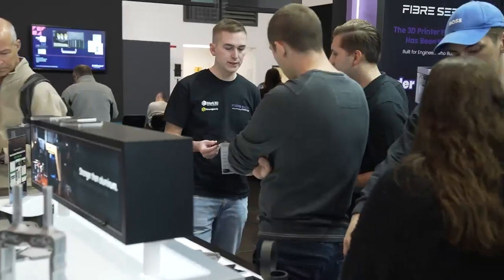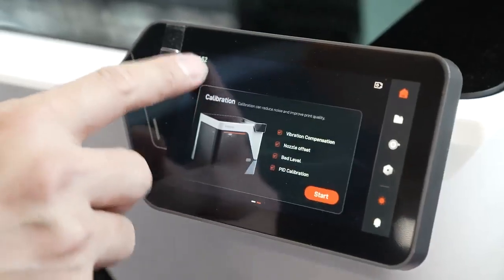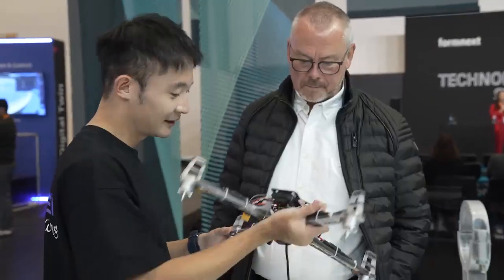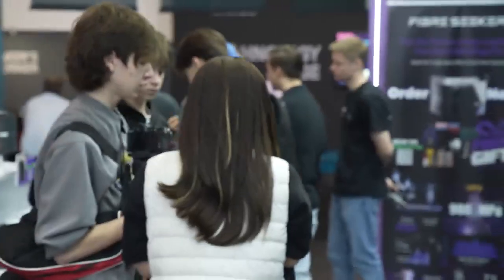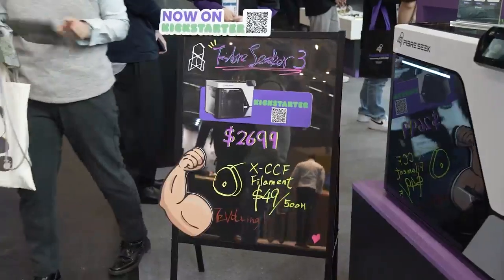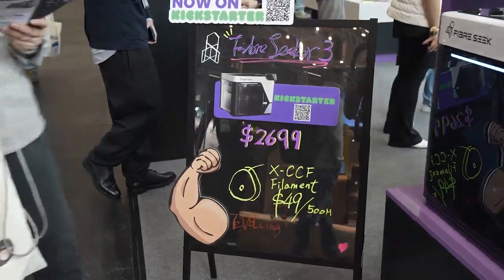With this new product you can print composite parts at home, at the office, and it's affordable to every single engineer. We're releasing this power to everyone — every engineer, every maker — so I think it's going to bring a lot of impact to the home manufacturing industry.